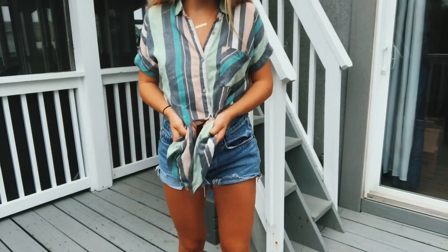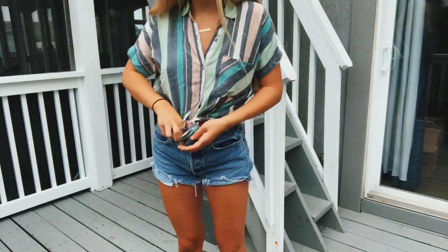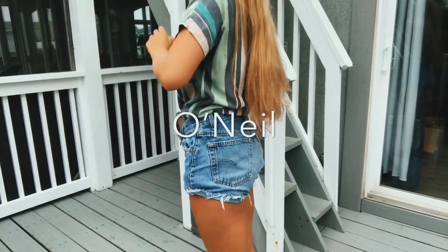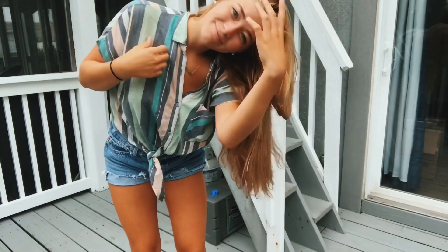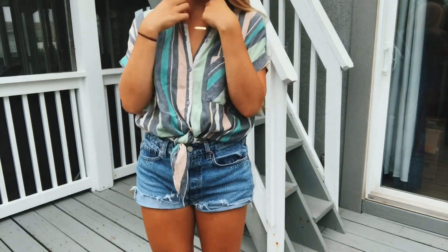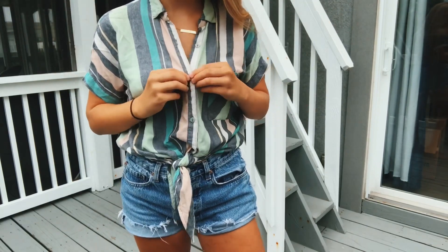I have gotten so many questions about this top — this is probably one of my favorite shirts ever. The brand is O'Neill and I'm pretty sure it's from Nordstrom, but I'll definitely put a link in the description. My grandmother also got me this shirt, so shout out to Emma! I have such a thing for button-downs now that I'm breastfeeding all the time, because it's so much more convenient to just unbutton your shirt to feed your baby.